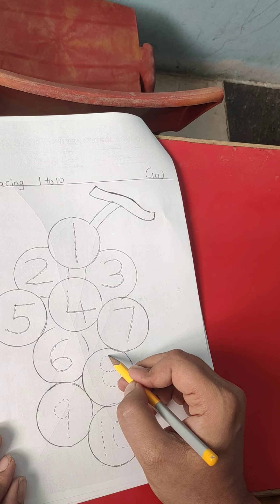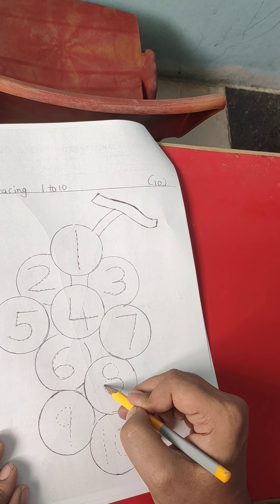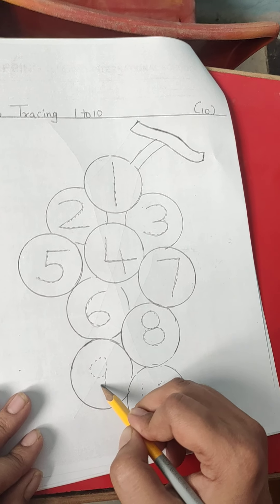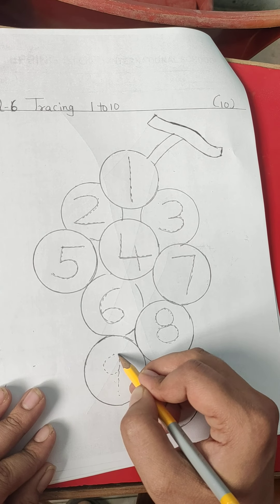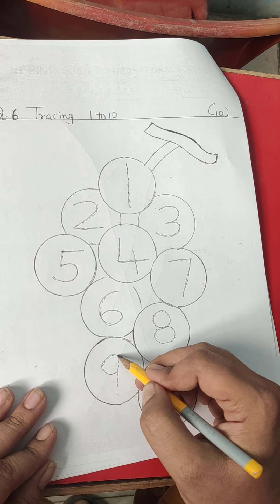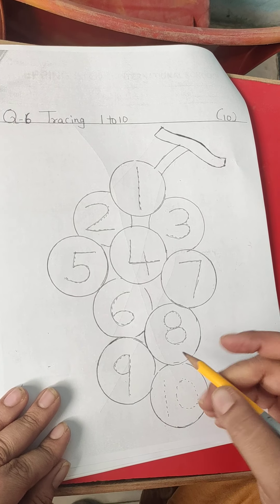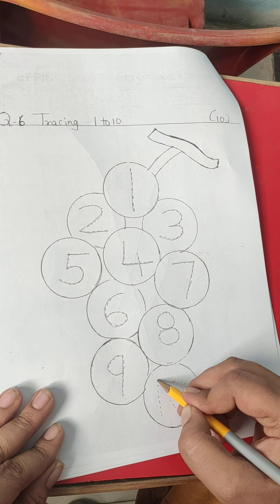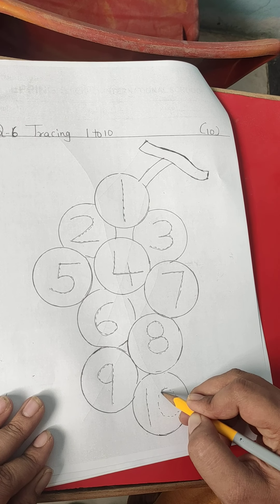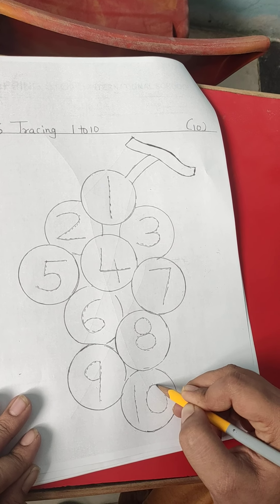This is number 8. You have to go from here to here. This is number 9. First we have to do one small curve and one standing line. This is number 10. We have to do one standing line and trace number 0 like this.